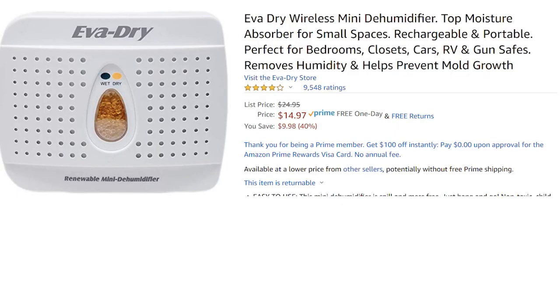It has orange crystals visible inside a little window. When they turn green, you know it's absorbed a bunch of moisture. Then in a ventilated area, you plug it into a 110 port, it dries back out, the crystals turn orange again, and you can use it again. You can use these things for years — it's a much better value. Right now it's 40% off.